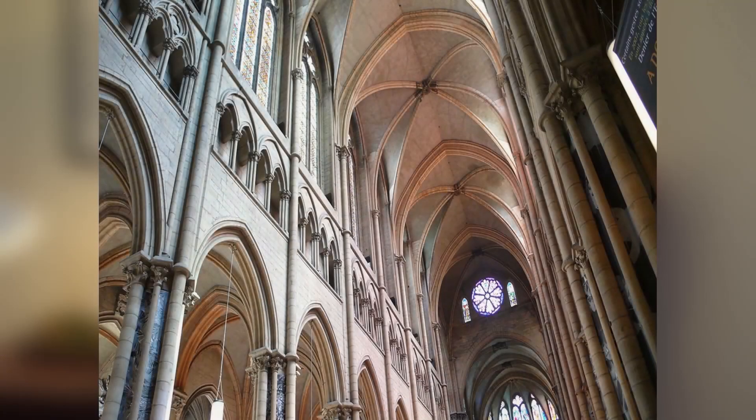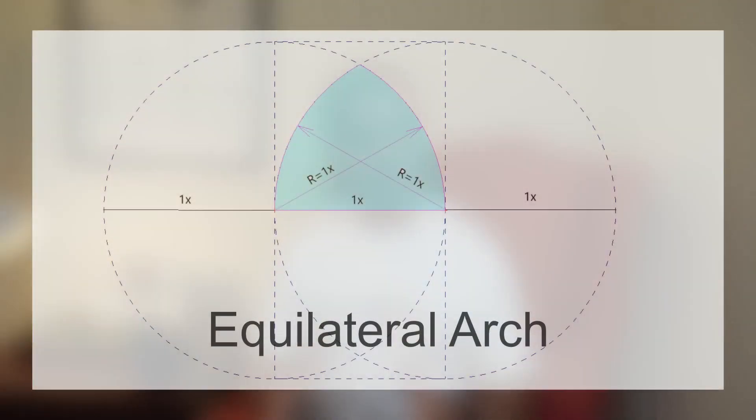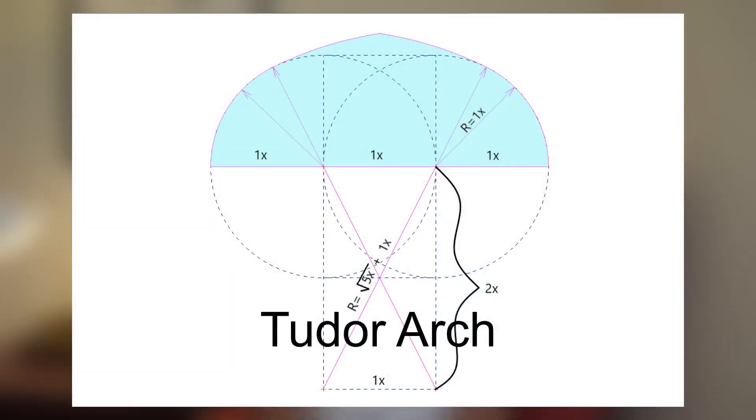How does this information apply to architecture? There are three gothic style arches created using the Vesica Pisces, and several derivatives from those three — all referred to as pointed arches. The most common is the equilateral arch, a pointed arch having two centers and a radii equal to the span; more simply put, it's the upper half of the Vesica Pisces. The Tudor arch is a four-centered arch with an inner pair of curves, each with a radius much greater than the outer pair. Using the Vesica Pisces, you create a rectangle made of two squares to set each of the origination points for the radii.